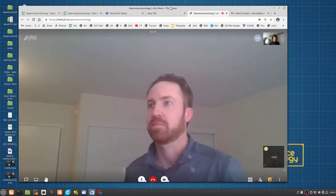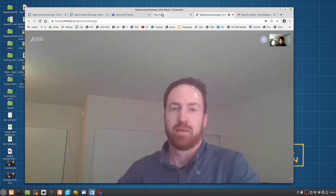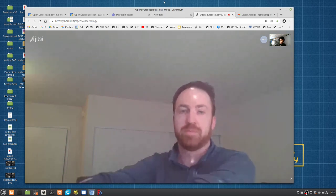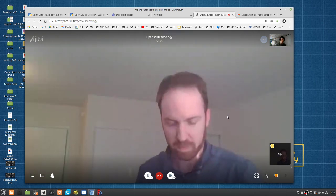Excellent. Thank you for taking the time. This is exactly the kind of documents we want to generate in terms of building documents so everyone can replicate.